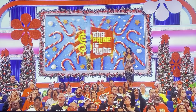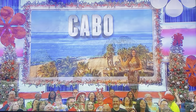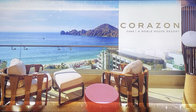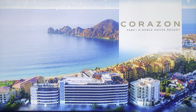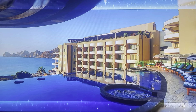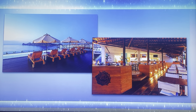Next, use your holiday break to relax and escape the cold on a trip to beautiful Cabo San Lucas, Mexico. You and a guest will fly round-trip coach from Los Angeles to Los Cabos, Mexico for a six-night stay in an Infinity King room with an ocean view at Corazon Cabo Resort and Spa, a Noble House Resort with panoramic views of the Sea of Cortez. This newly renovated property has two infinity pools, a beach club, and a full-service spa. Daily breakfast is included!